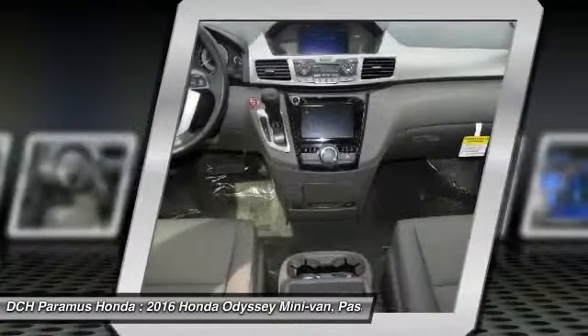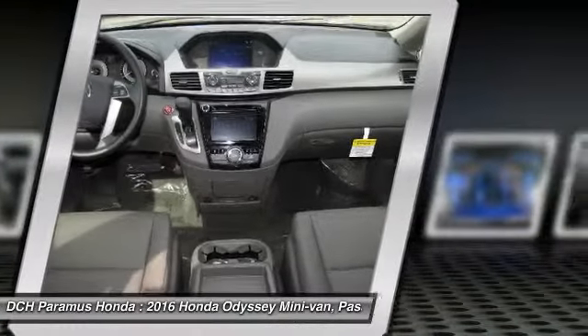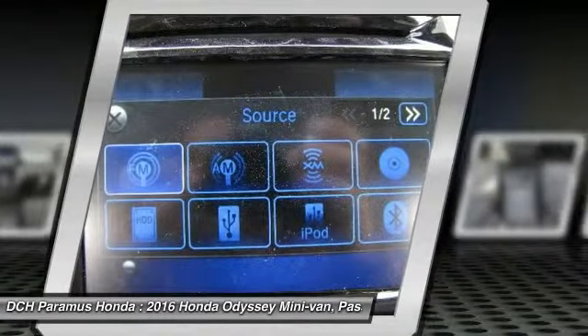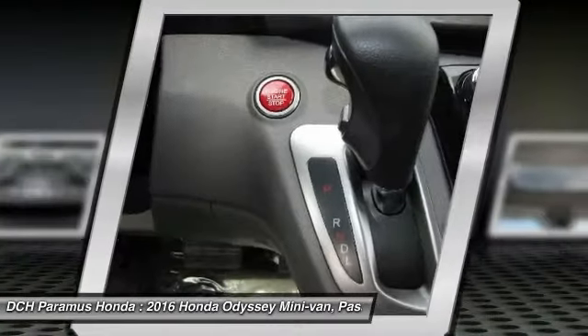Bluetooth, leather wrapped steering wheel, power steering, adjustable steering wheel. If you like it online, you'll love it in your driveway. Take it for a spin today.